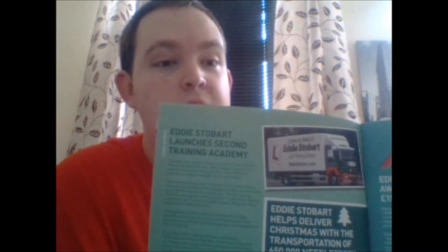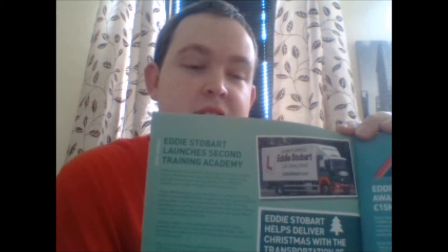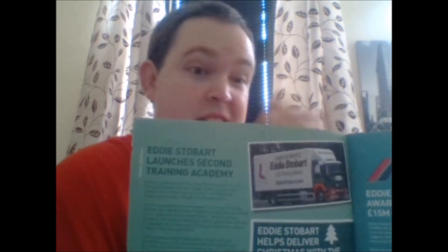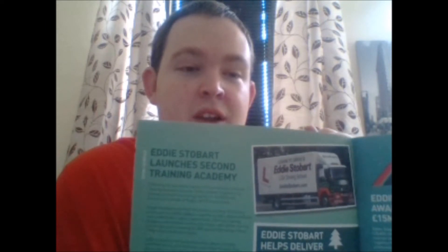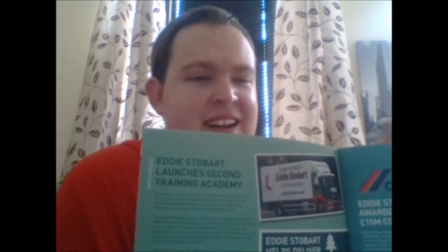Next page: Stobart has launched a second training academy, based at Rugby, so if you're at Rugby truck stop you'll see it. Saying there are two training academies is a bit misleading — yes, the classrooms are at Appleton, but the actual route training and lorry training is done at Rugby from what I've worked out. So it's not actually two centres at all.